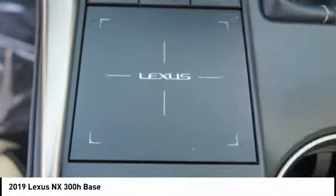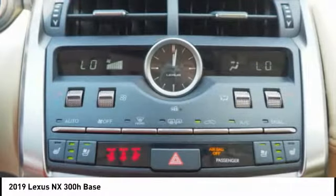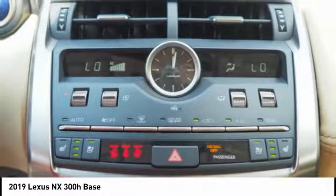Internet radio, Pandora, power brakes, rear floor mats, airbags, driver, knee.